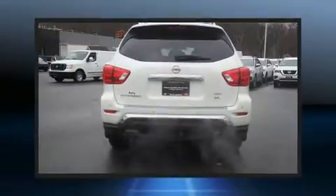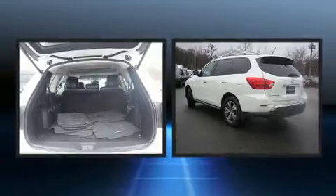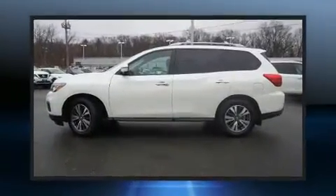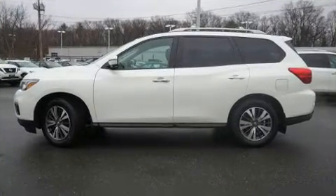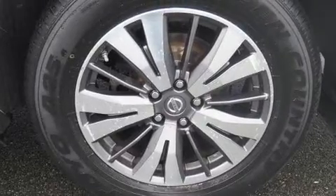A leather steering wheel, an outside temperature display, heated front and rear seats, heated door mirrors, blind spot sensor, remote keyless entry, and much more. Third row seats expand the maximum passenger capacity to seven.